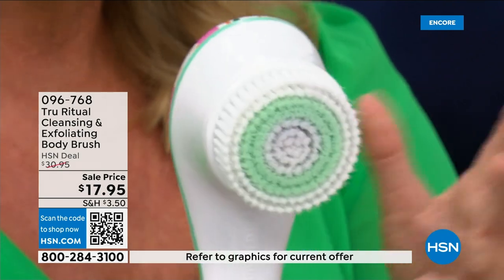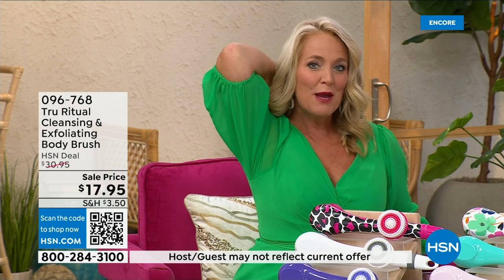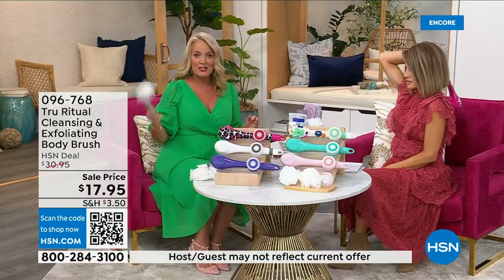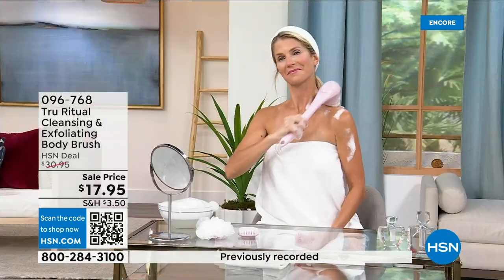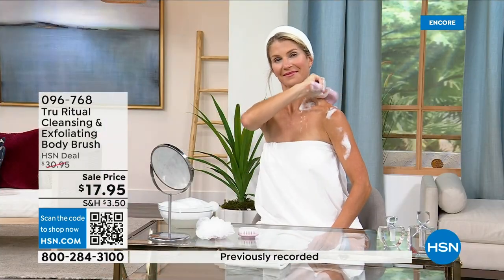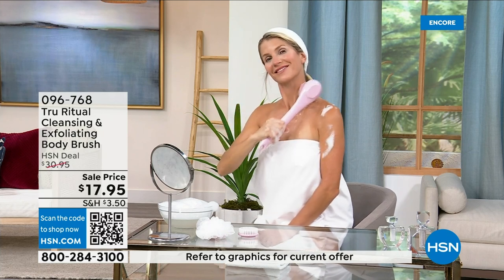It is the lowest price we've ever had. It has a nice long ergonomic handle so you're able to get to those areas you normally can't reach — down by your feet when you're standing up in the shower. If you have dexterity issues, you're not going to have any problem. It really does remove dead skin cells.